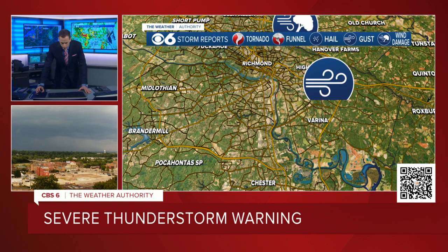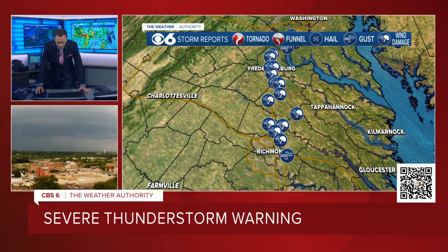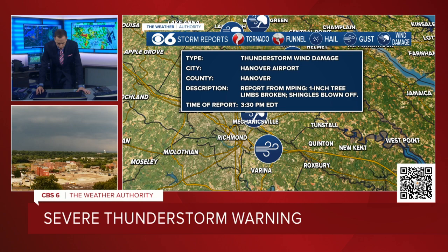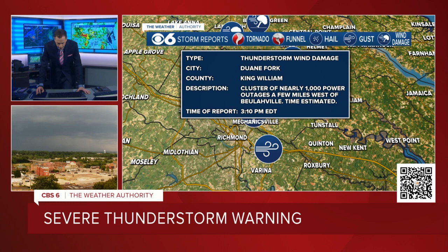Here are storm reports. When we first came on and talked to you just about 20 minutes ago, all the storm reports were pretty much up by Fredericksburg. Look at what has expanded down into Richmond now. Let's go through some of these: that's the one at the airport — 60 mile an hour gust measured at RIC. 5,000 power outages from the storm between Mechanicsville and Studley, that came in at 3:28, about 14 minutes ago. Reports near Hanover Airport, and numerous trees and wires down in Ashland.